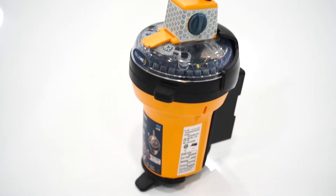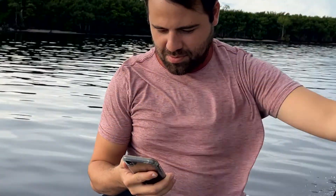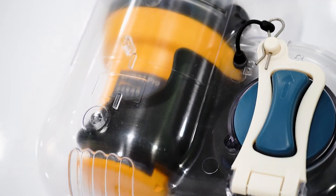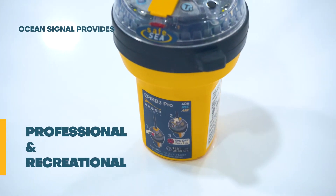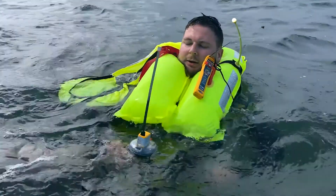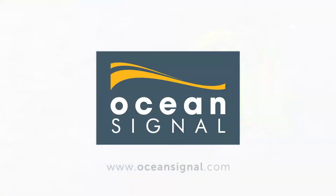An EPUB with AIS, 406 MHz, Return Link Service, and now mobile connectivity is available and soon to be in the hands of adventurers worldwide. As a leader in life-saving products for both professional and recreational use, OceanSignal provides unparalleled safety, peace of mind, and user access to product-specific data with the revolutionary EPUB3 and EPUB3 Pro.